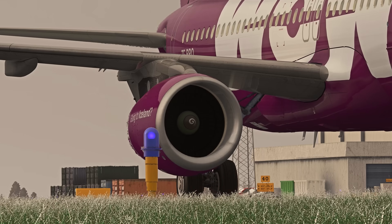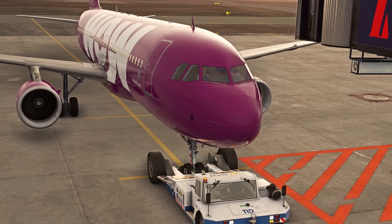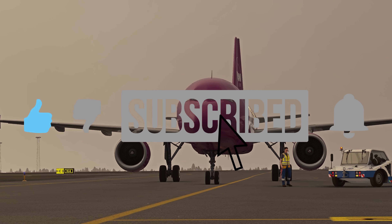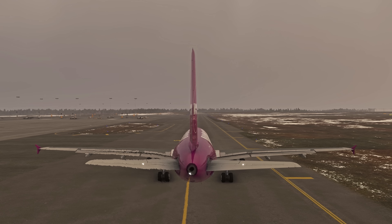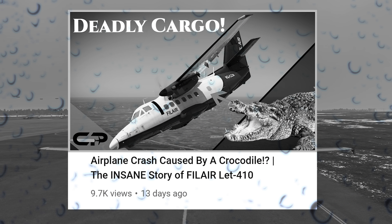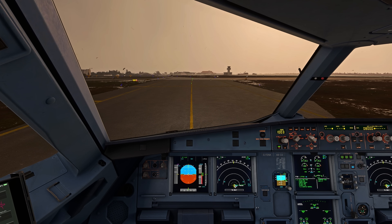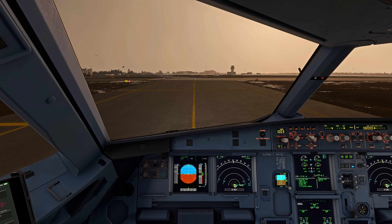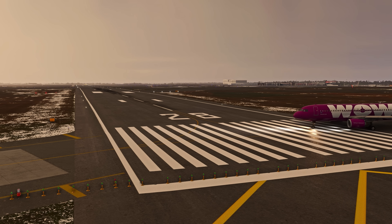Once the passengers had all been boarded, the crew requested engine start, and soon after they were cleared to taxi to the holding point at runway 28. The co-pilot was the pilot flying for this flight, with the commander being the pilot monitoring. As Flight 117 reached the taxi holding point, the crew completed their remaining checks and informed air traffic control that they were ready for departure.